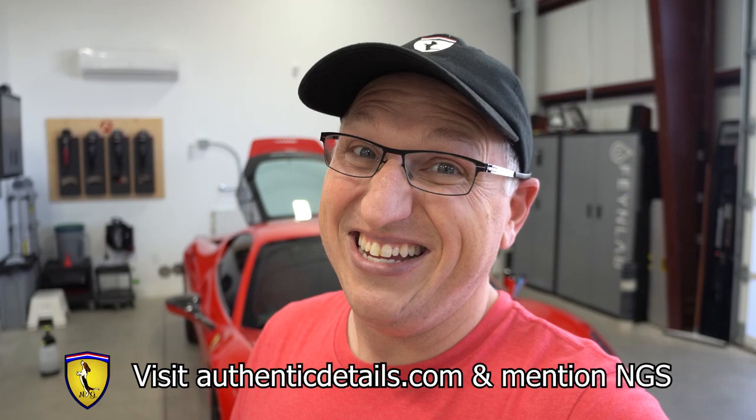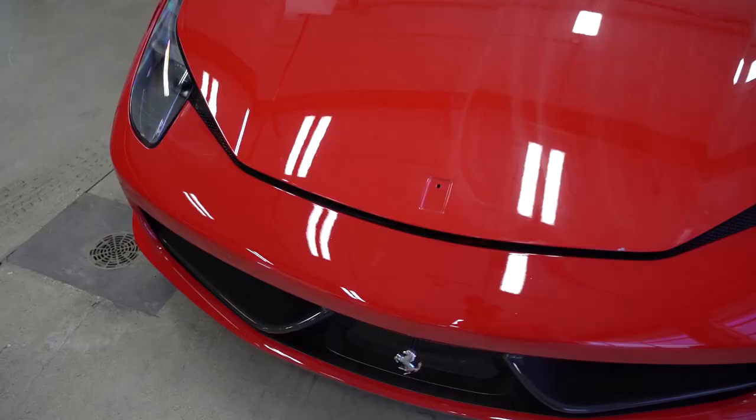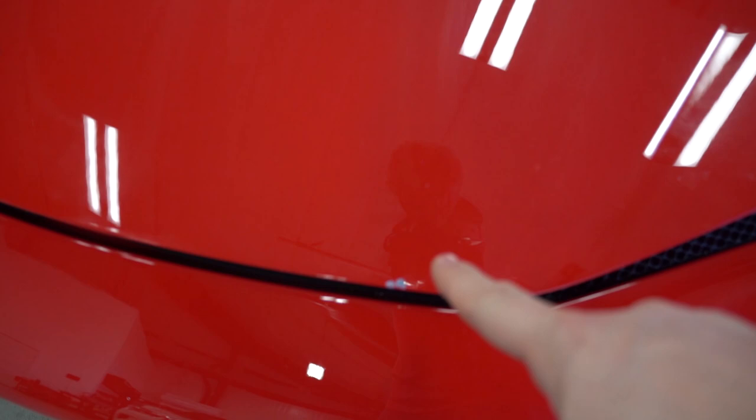Having all this work done means for many years I'm going to be able to enjoy this car and not worry about it looking like crap. If you're interested in having Authentic Details do any work for you, go visit authenticdetails.com — mention my channel and they'll hook you up with 10% off any of their services. They've been prepping the car, got the badges removed. There's still one paint chip to fix — the only paint chip on the entire car because of the PPF that was on it. That is why you need PPF.